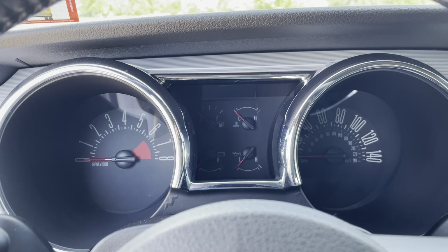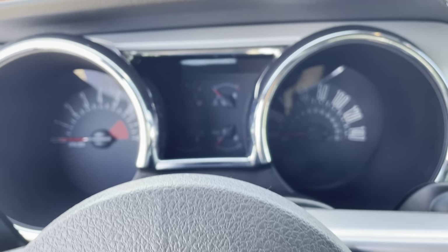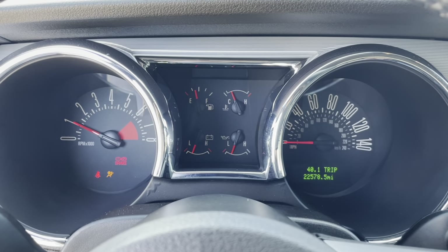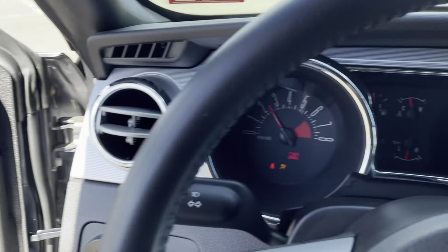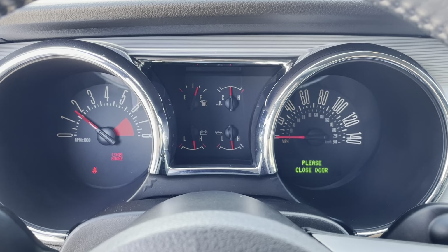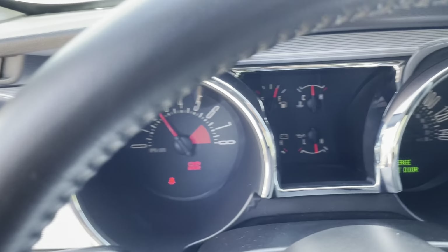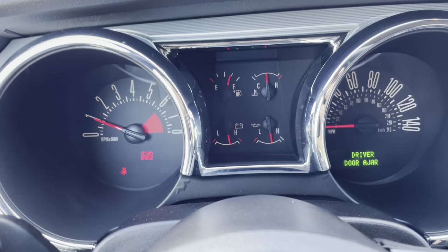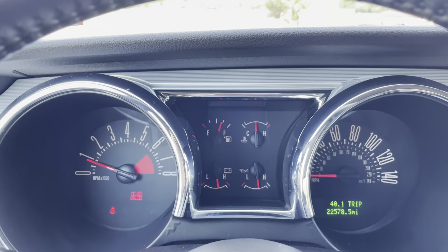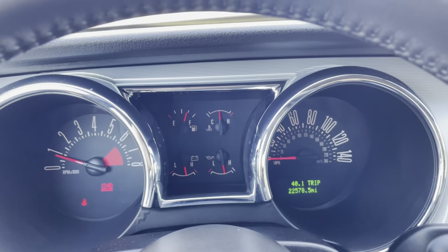Now I'm going to start her up — listen for the sound. Loud but not too loud or overpowering, and 22,000 miles on it. Let me put the e-brake down so you can see that no warning lights are on.